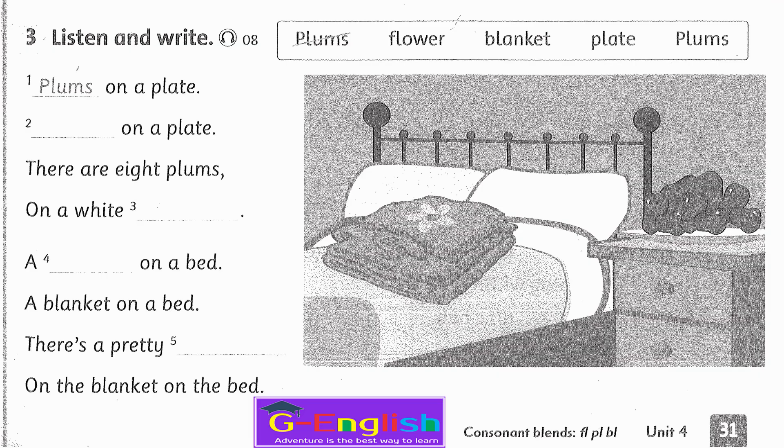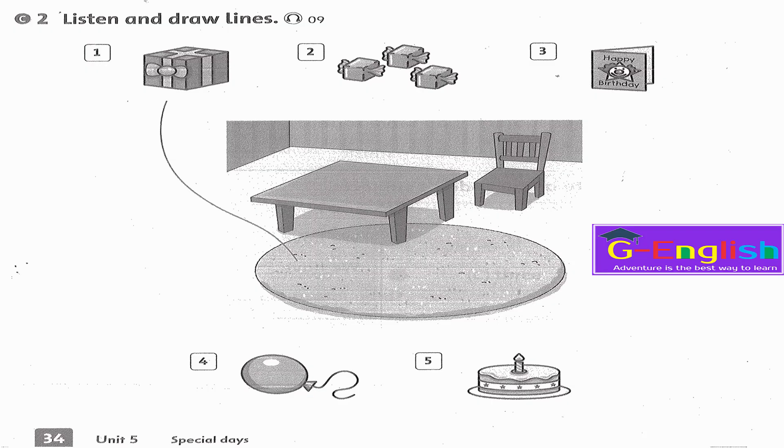Listening 8. Listen and write. Plums on a plate, there are eight plums on a white plate. A blanket on a bed, there's a pretty flower on the blanket on the bed.